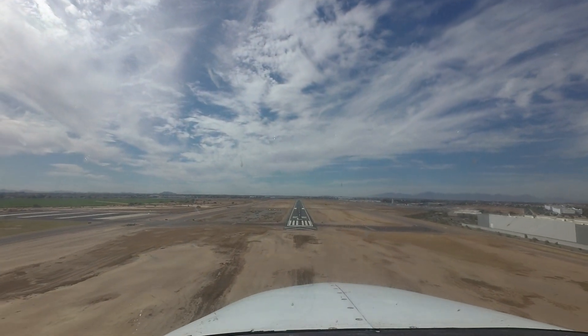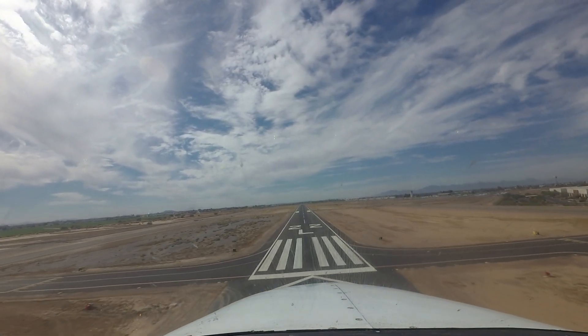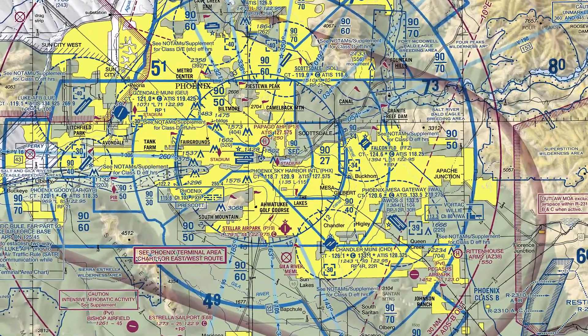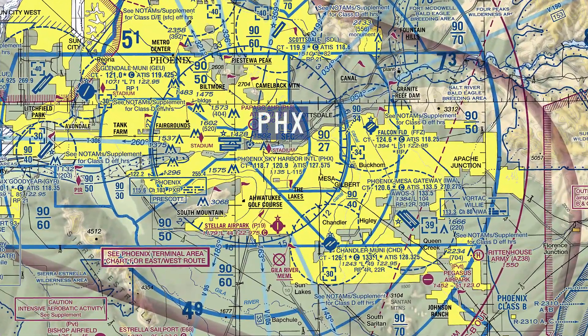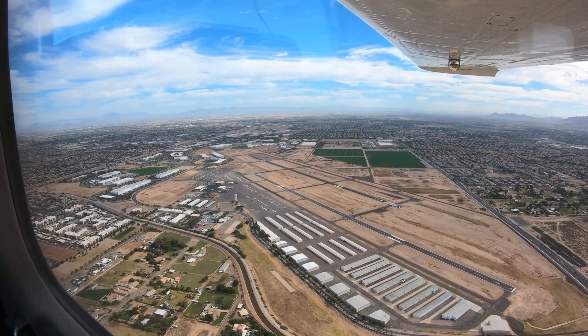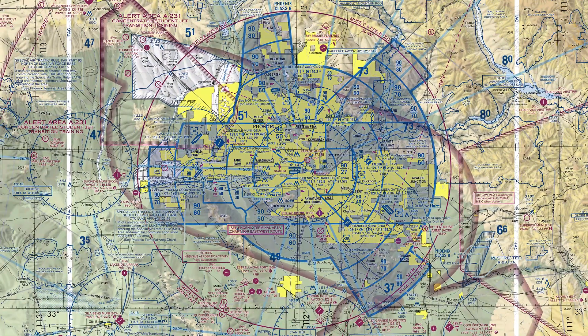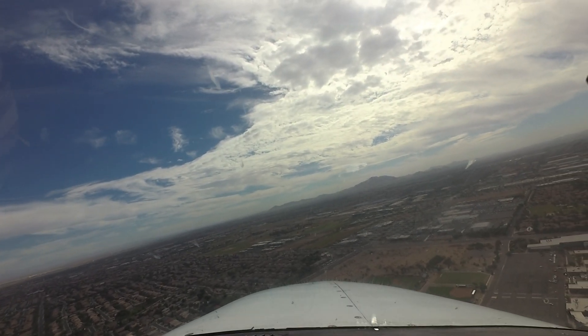Chandler Municipal is a medium-sized, primarily general and corporate aviation airport located approximately 14 miles southeast of the larger and busier Phoenix Sky Harbor International Airport. Its location makes it an attractive alternative to the more congested larger airport. Chandler has its own Class Delta airspace that is immediately adjacent to the Mesa Gateway Airport, located eight miles to the east.